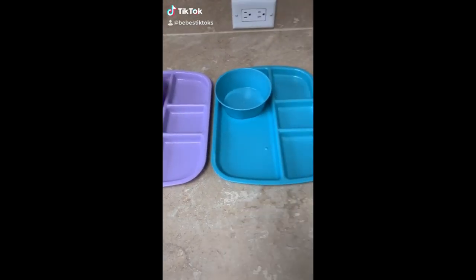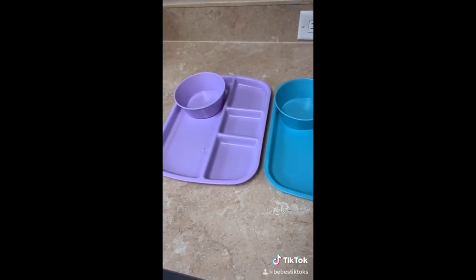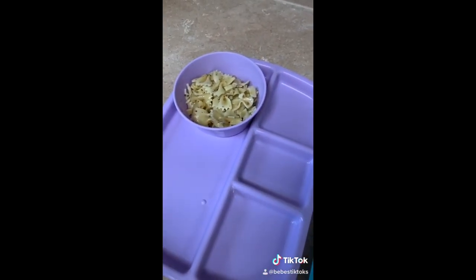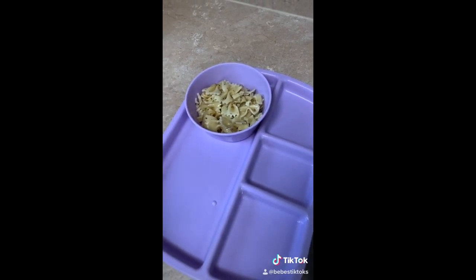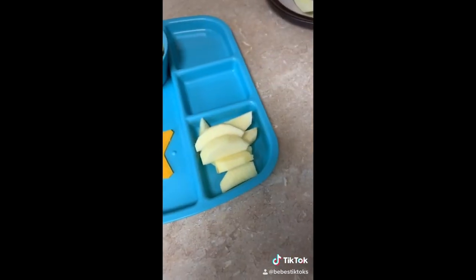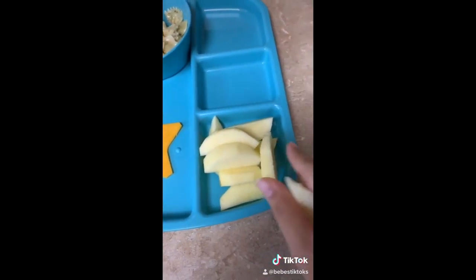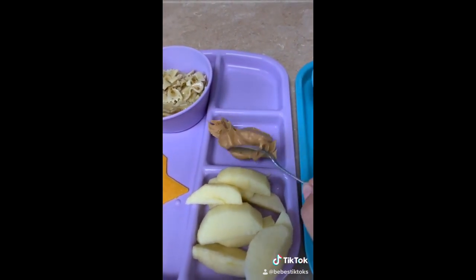I'm back with another lunch video as requested by a lot of you. So today we just have some pasta and it just has a little bit of butter, some Italian seasoning, salt, and a little bit of garlic powder. And we're just going to add a slice of cheese. And then I'm just adding some apple slices, and then some peanut butter so they can dip their apples in — they love it.